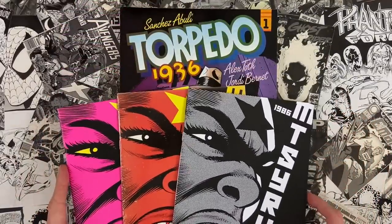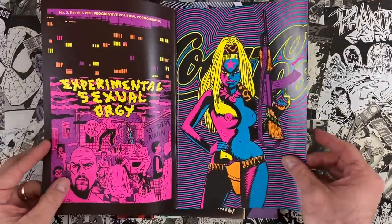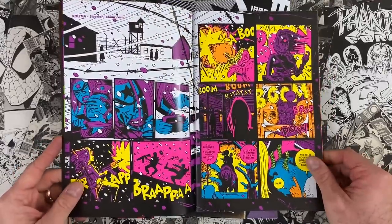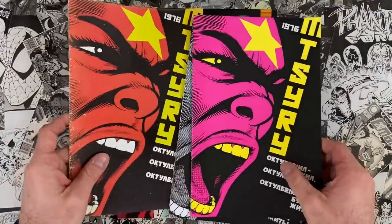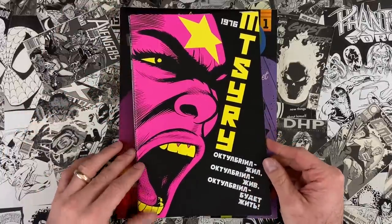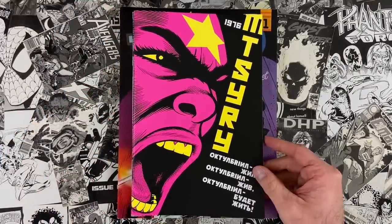One of my latest projects is Octobriana 1976. Since we're looking at Torpedo 1936, it feels appropriate. It's a blacklight comic printed with fluorescent ink, available wherever comics are sold, starring the Russian underground superhero Octobriana. There's a black-and-white edition, a retro-colored edition, and a PDF process guide — 350 pages of every single draft — available at jimrugg.com.